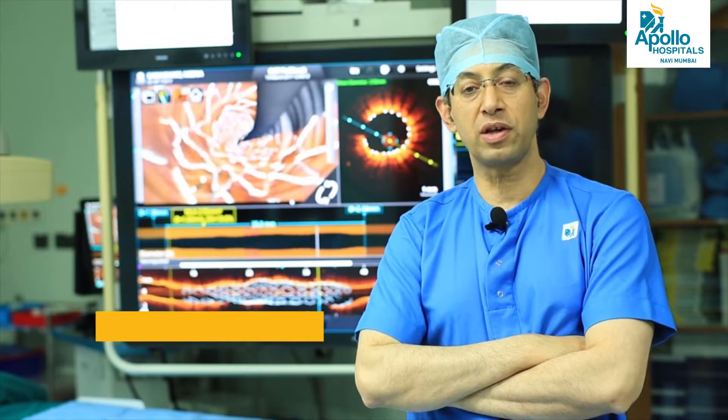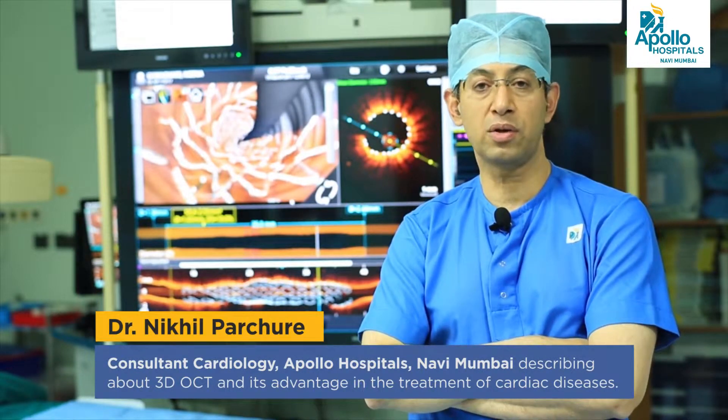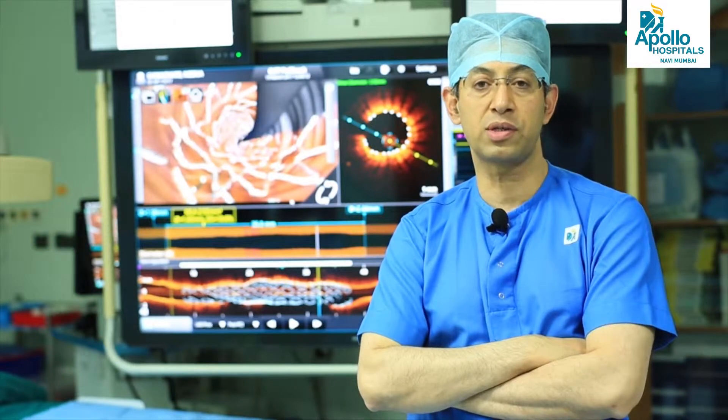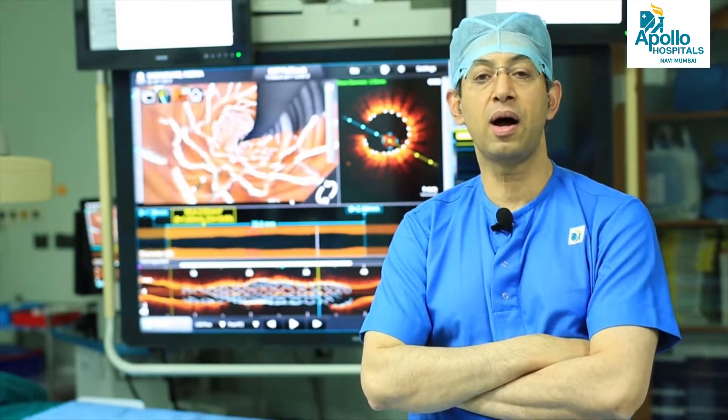The standard of care for patients undergoing angioplasty and stenting has seen significant changes over the last few years. We cardiologists as clinicians have been constantly reflecting on the outcome of patients — outcome in terms of death, reblockage of the stents, hospitalization and requirement of new procedures of angioplasty, stenting, or a bypass operation. Although the number of these patients requiring new procedures has come down significantly, they still are unacceptably high.